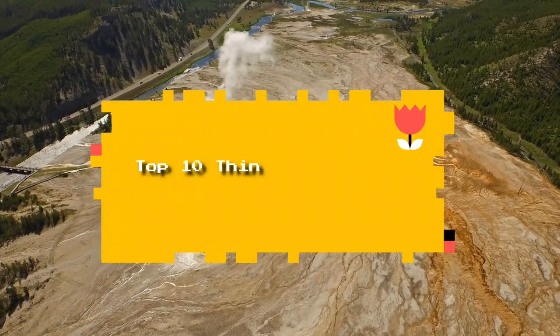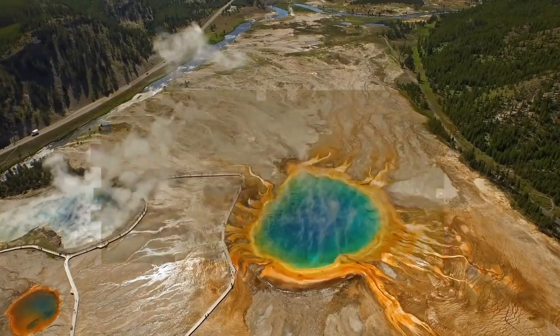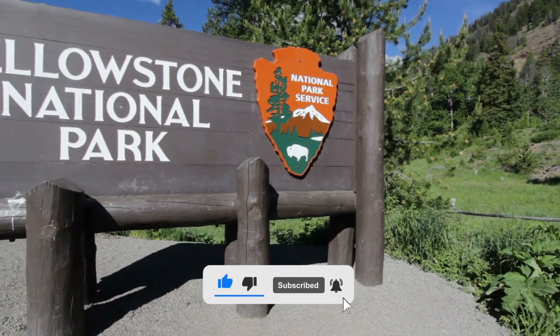In this video, we are going to talk about Top 10 Things to See at Yellowstone National Park in the USA. Before starting this video, please like this video and subscribe to our channel for future updates.